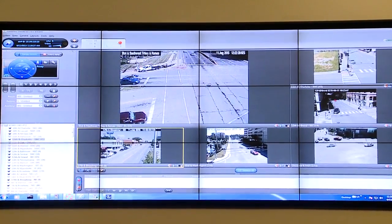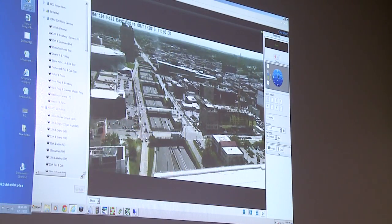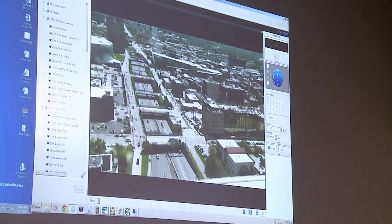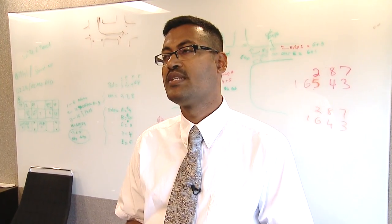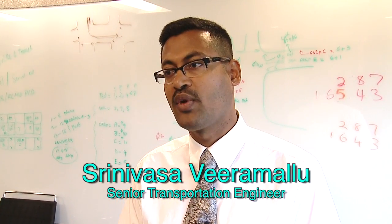Our signal timing section can pinpoint with great accuracy when a signal is experiencing a malfunction. Staff in the Traffic Operations Center evaluate signal timing effectiveness by remote using a system of overhead cameras and a central control system. This highly complex camera system helps staff get signals back online in a flash. Primarily what we're looking for is, if we see any issues, we try to manage it more proactively than being reactive.